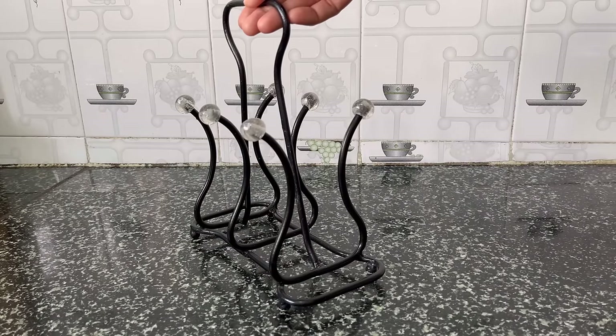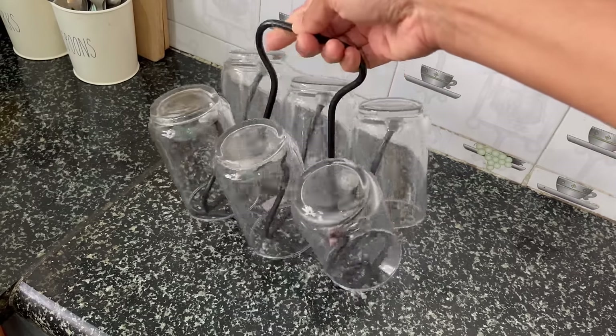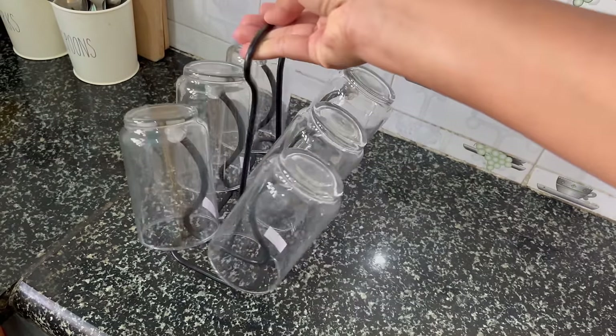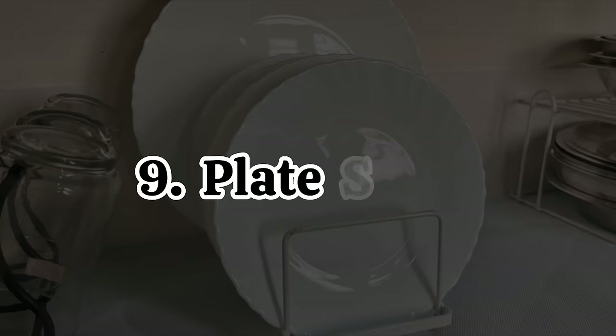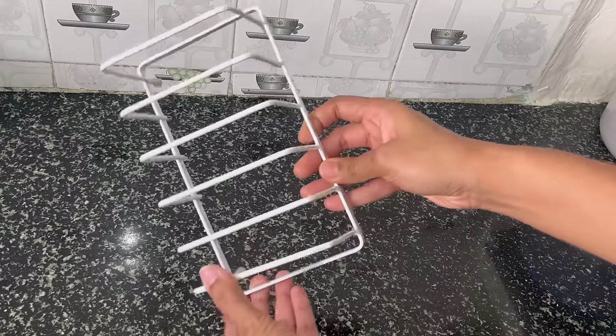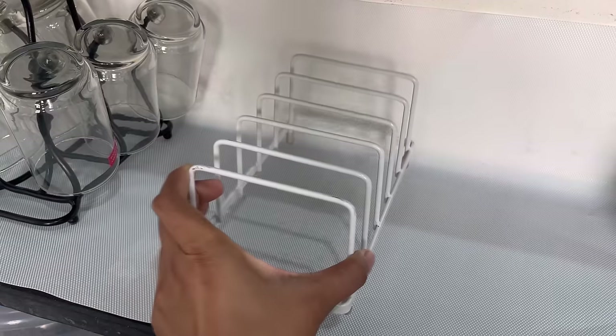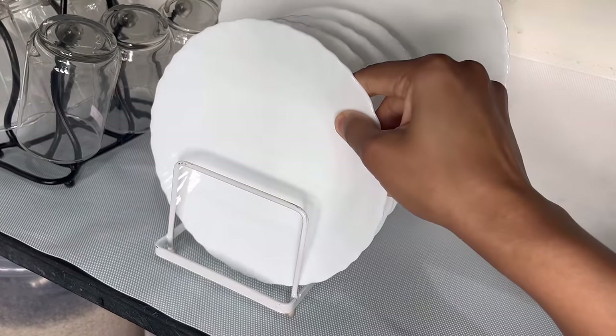The next organizer is this glass holder. You can organize the glasses in this and it can be kept anywhere — it is really a good buy and I really like this one. Next is this plate stand. I recently got it to organize all my ceramic plates, both the big and small sizes. This is a really great one to organize all the plates.